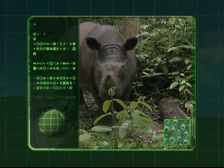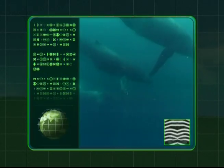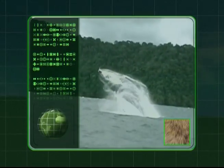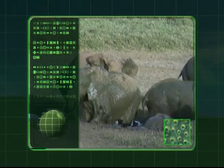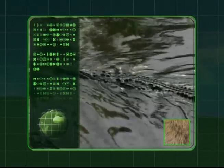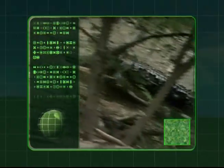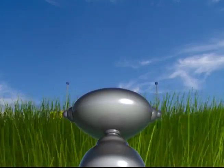Zeke the Robot has powered to Earth to learn all about our animals. Let's join Zeke on his adventure as he discovers big beasts like these great whales, the enormous elephants, and cranky crocodiles. Strap on your explorer boots and hold on tight as we venture into Zeke's animal world.